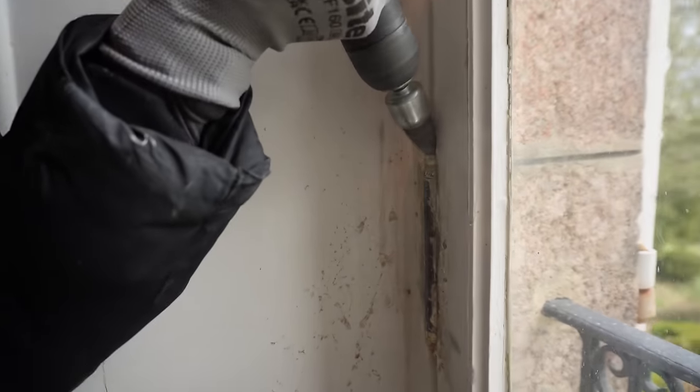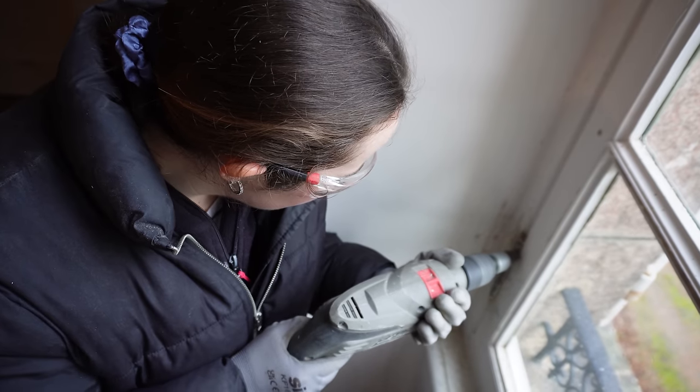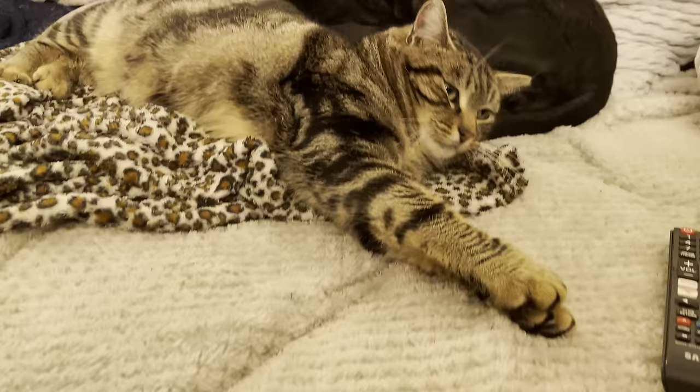Wait until you see the result of these metal hinges and handles after being stripped of paint. It's a beautiful transformation.